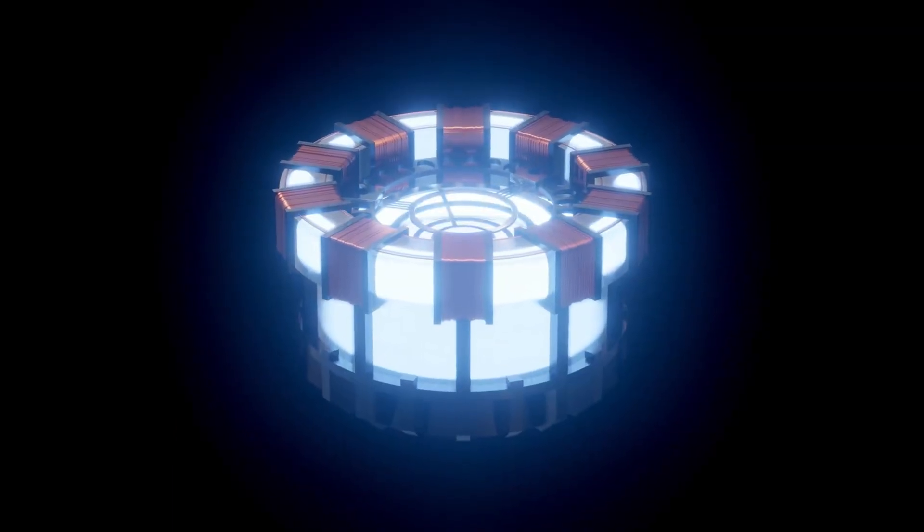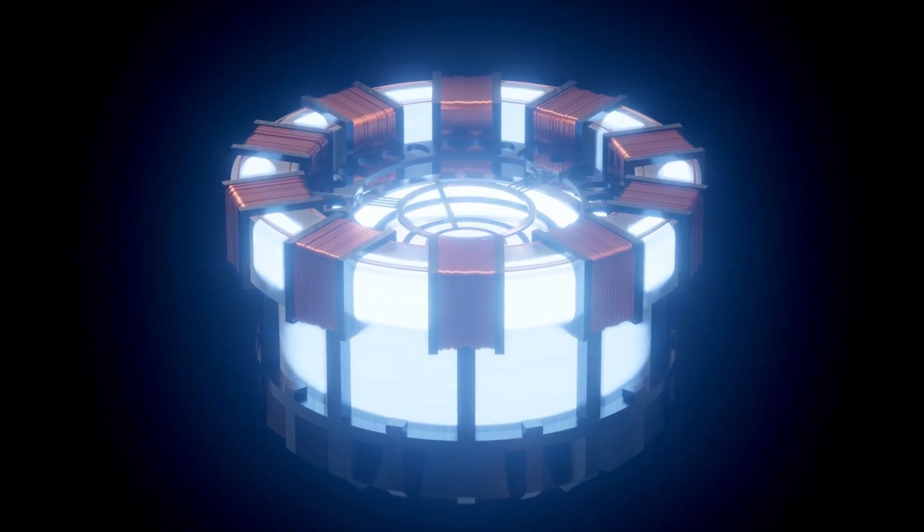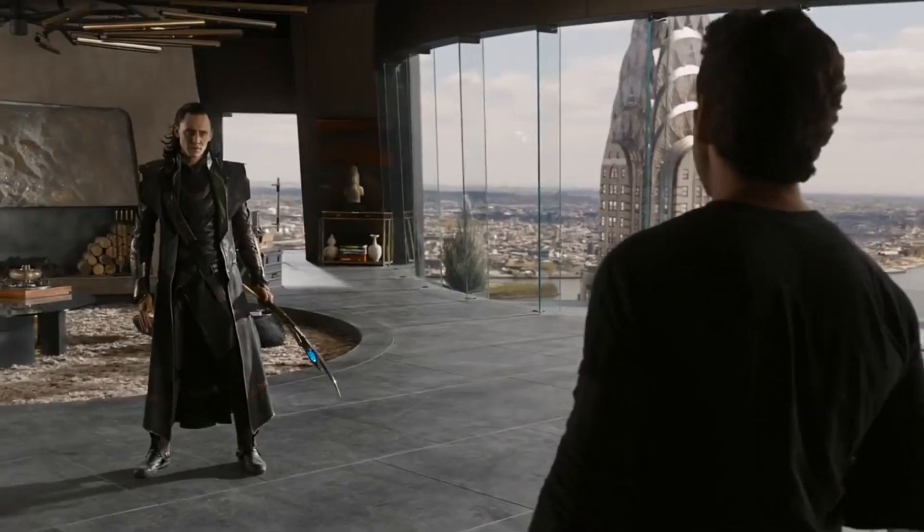The Arc Reactor is the absolute cornerstone of Marvel technology, once perfected by Tony in the second Iron Man movie. The reactor not only powered his suits, but also showed that it was capable of negating the effects of the Mind Stone — something shown in the Avengers movie where Loki tried to control Tony, but it didn't work. Loki was surprised, like, what's going on?